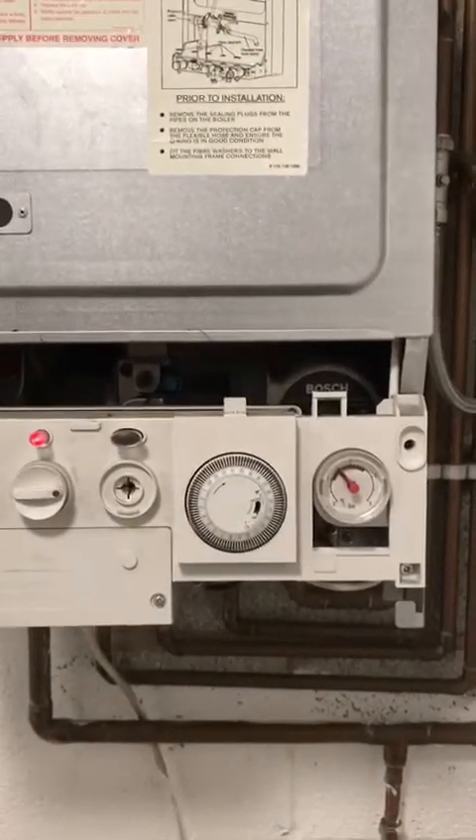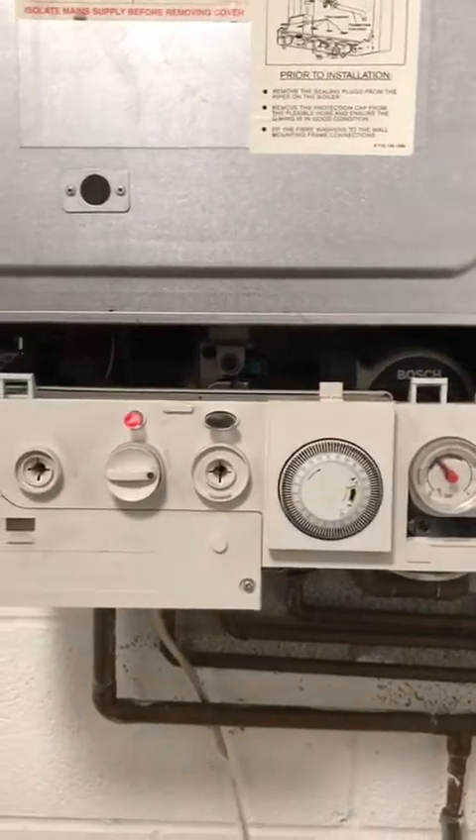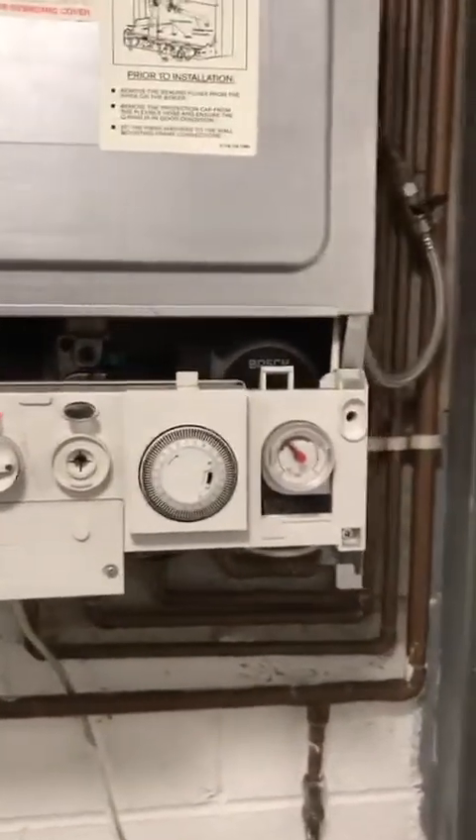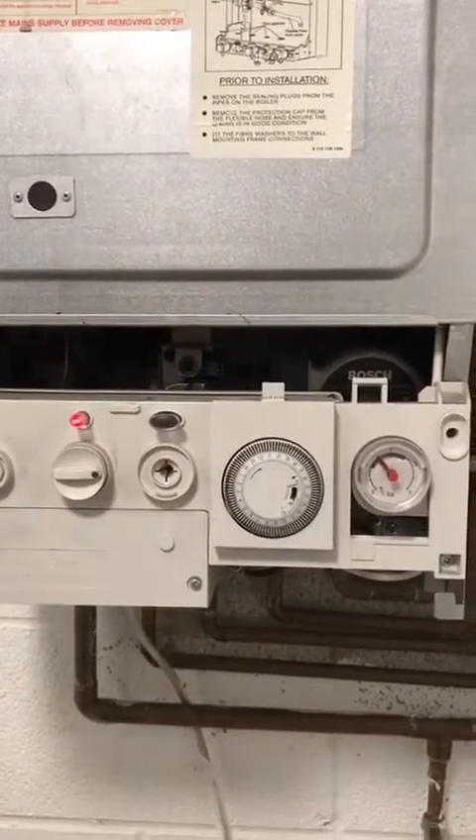The expansion vessel was probably the culprit, or a weak PRV. There are other possibilities, but these are the main culprits.